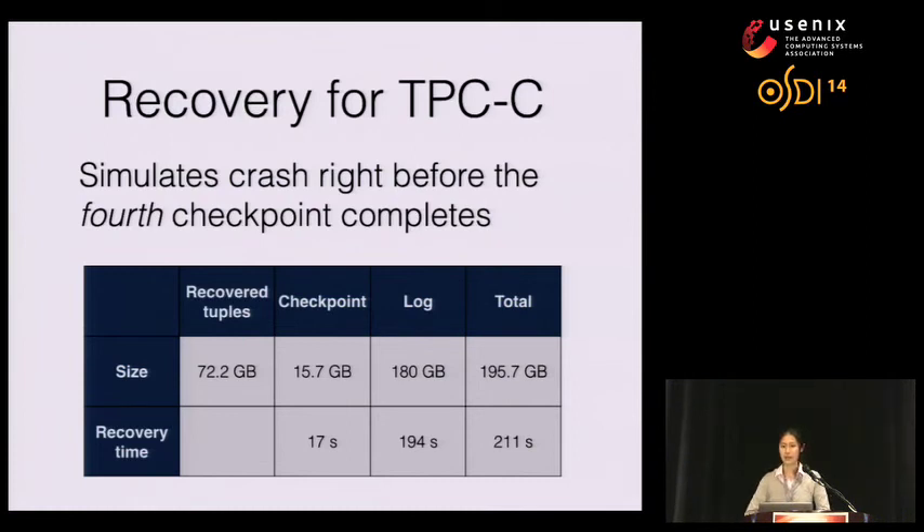For TPCC recovery testing, we simulated a crash right before the fourth checkpoint completes — a worst-case scenario including log records from both the third and fourth checkpoints. We recovered 72.2 gigabytes of tuples from 15.7 gigabytes of checkpoint and 180 gigabytes of logs. Checkpoint recovery finished in 17 seconds, log recovery in 194 seconds, for a total recovery time of 211 seconds — under four minutes.